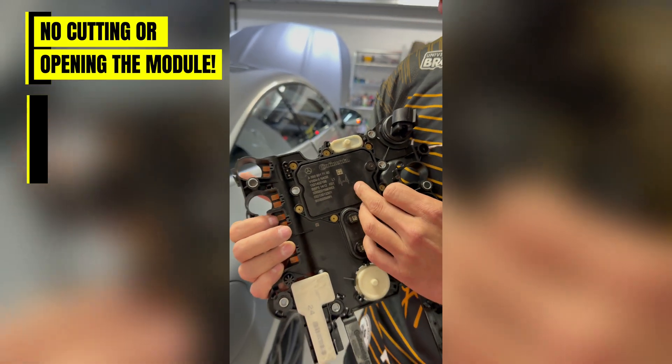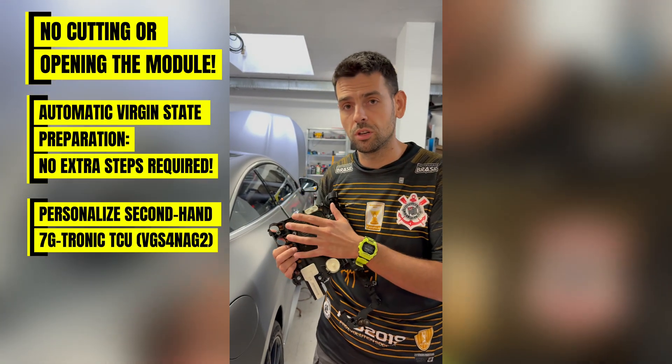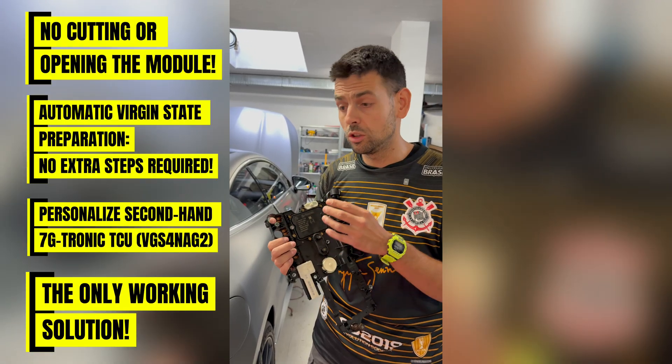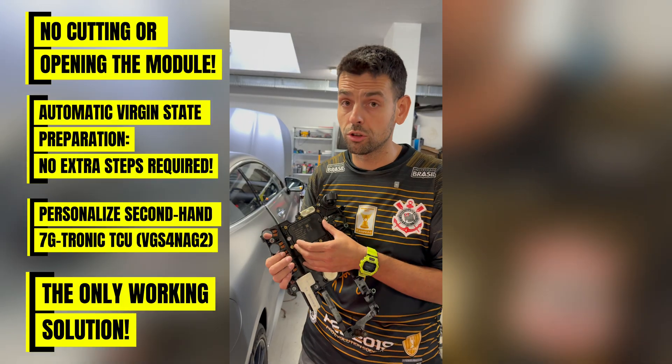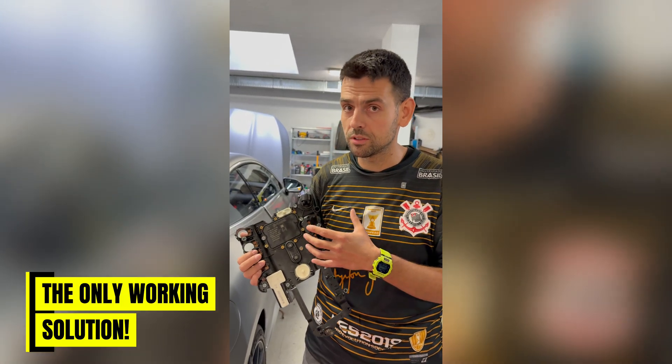What we're going to do now is — this is a used transmission and we're going to replace the existing transmission in this car. We're going to personalize the new transmission, and you no longer have to make the new replacement transmission virgin. This is the biggest breakthrough, and I'm going to take you through the steps right now.